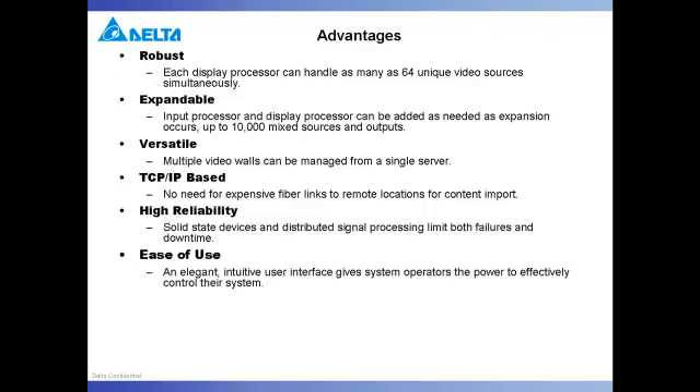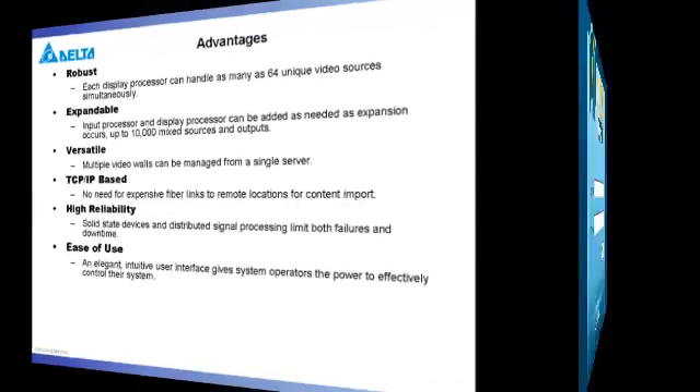With each input and output handled independently within the system, rare hardware failures are easily handled with minimal interruptions to critical workflows. And perhaps most importantly, the DVCS sports one of the easiest video wall management interfaces available on the market today.